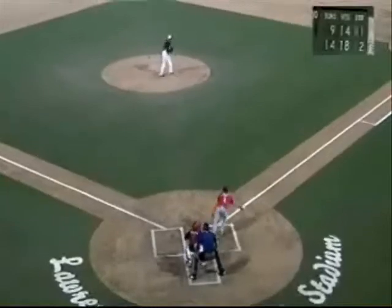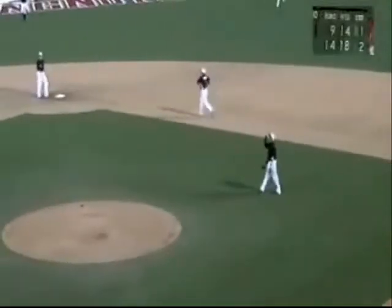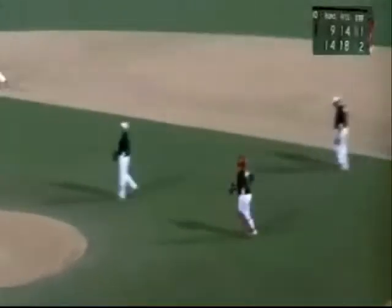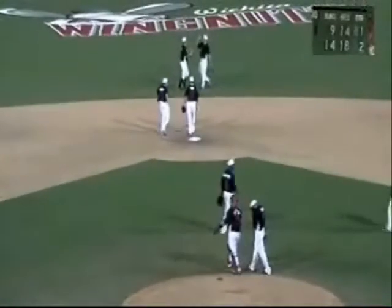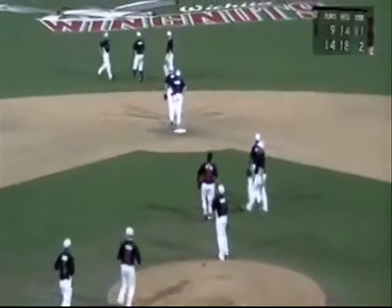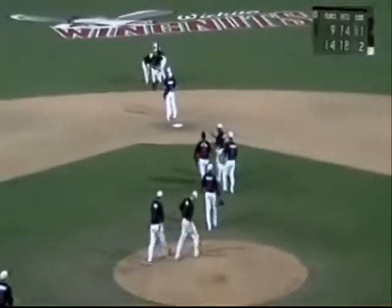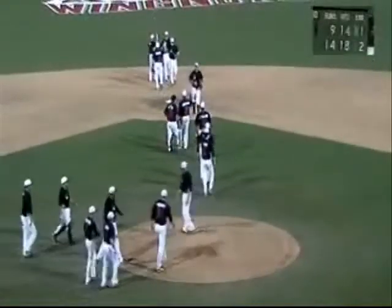Tabata ready, the 0-2 pitch, swing and a ground ball into the right side — Robbins moves in front, he gloves it, throws to first, it's in time, and the ball game is over. The Wichita Wingnuts have completed a three-game sweep, defeating the Fargo-Moorhead Red Hawks 14-9, highlighted by a 10-run bottom half of the first inning. The Wingnuts tie a group record with four home runs, and all nine starters scored at least once.